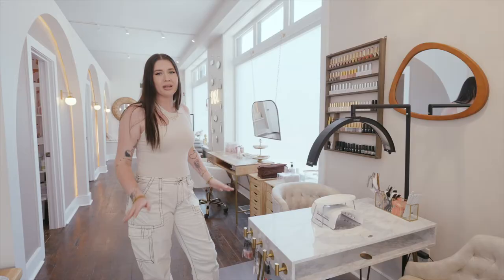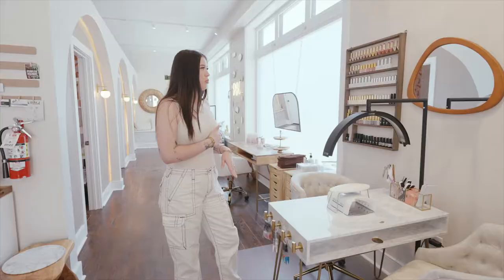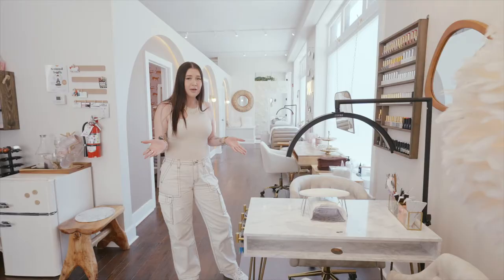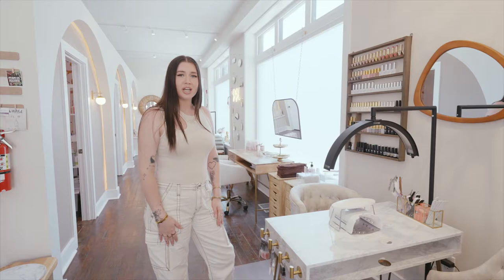And then over here we have our nail station. This is where Dani is primarily working out of. She has all of her nail products on display here. We're still working on it, kind of hanging the final details, but I'm super happy with it. Definitely come in and check her out for any gel services — gel manicure, structured gel, and also gel X extensions, which I highly recommend.